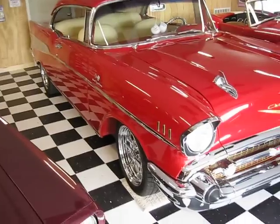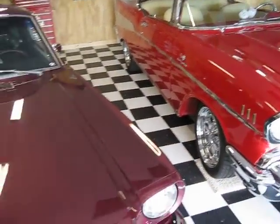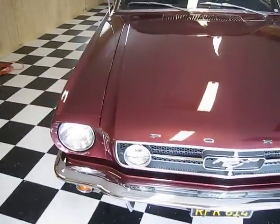I mean a '57 — did I say '55? I'm losing it. When you get excited when you do these videos. And I've got this '65 Mustang Fastback.